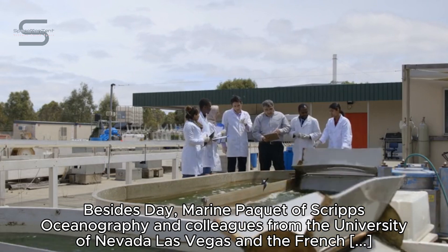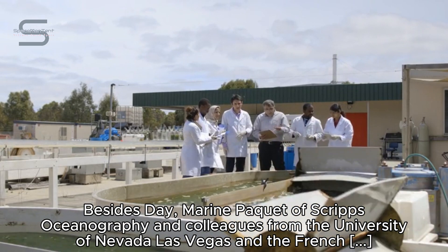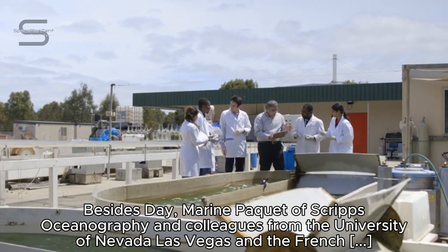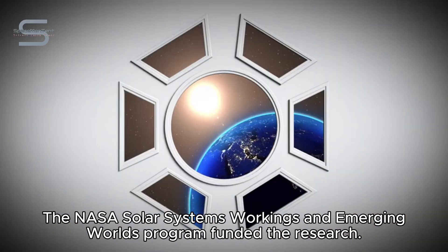Besides Day, Marine Pac-8 of Scripps Oceanography and colleagues from the University of Nevada Las Vegas and the French National Center for Scientific Research contributed to the study. The NASA Solar System's Workings and Emerging Worlds Program funded the research.